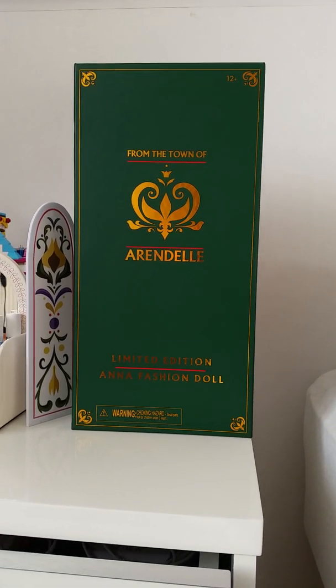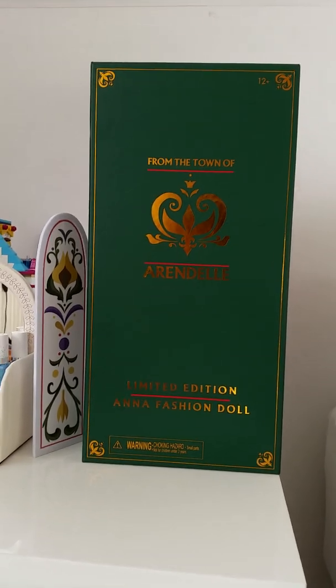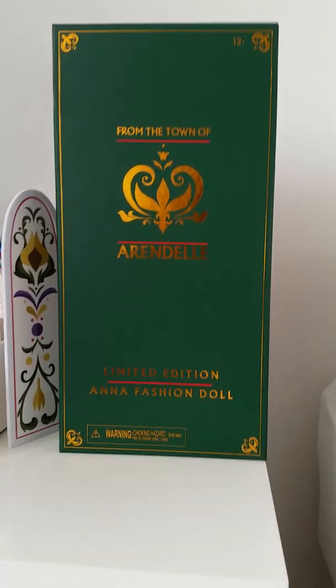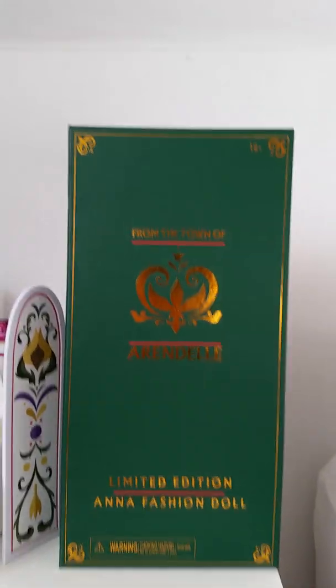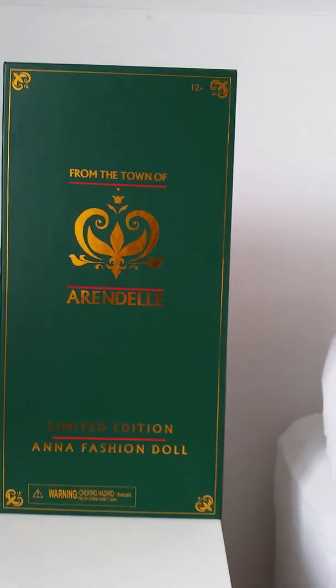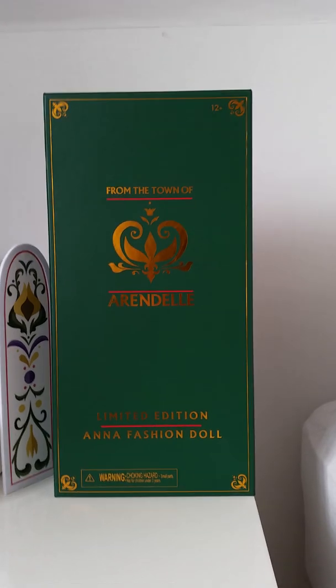Hi everyone! Today I have a very exciting doll review for you. This is one of the dolls from the Broadway musical of Frozen. And this is the Anna limited edition doll, and it says here very beautifully from the town of Arendelle. It really feels as if it comes straight from Arendelle where Anna and Elsa live. It's so beautiful.